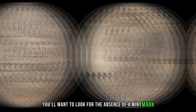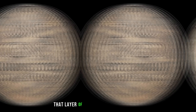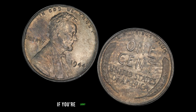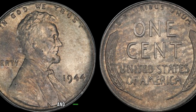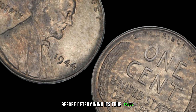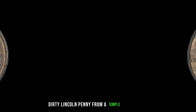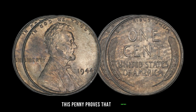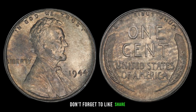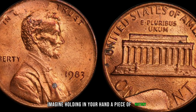How can you identify if you have one of these valuable pennies in your collection? First, look for the absence of a mint mark — the P for Philadelphia or D for Denver — above the year 1944. Next, examine the coin closely. That layer of dirt might seem like a flaw, but in this case it's a valuable characteristic that sets this penny apart. If you're lucky enough to come across one of these rare coins, handle it with care and consider getting it authenticated by a professional. It's crucial to confirm its authenticity and condition before determining its true value. Don't forget to like, share, and subscribe for more exciting coin-related content.